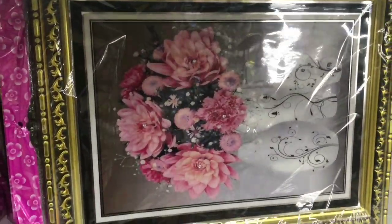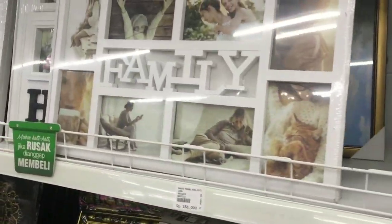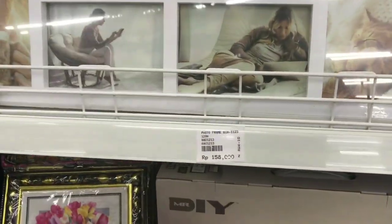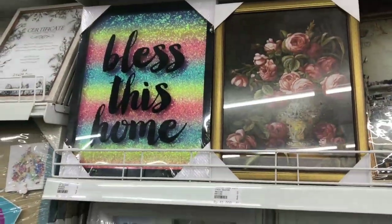Di sini juga banyak frame. Ini yang suka vintage atau klasik. Cuma Rp158.000 guys, dapat frame sebagus ini. Coba deh.